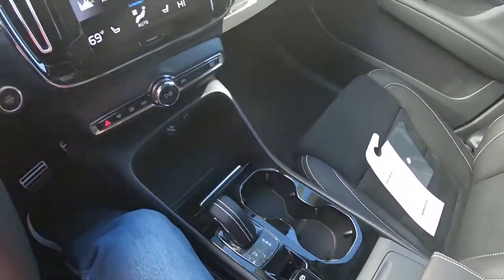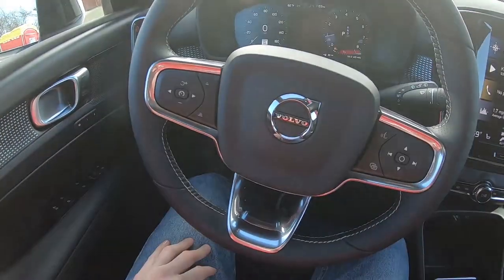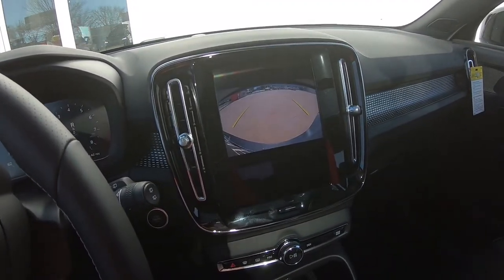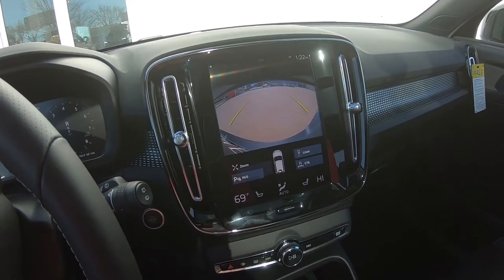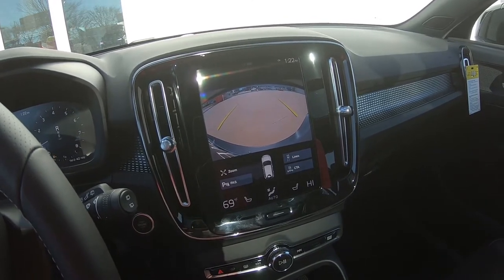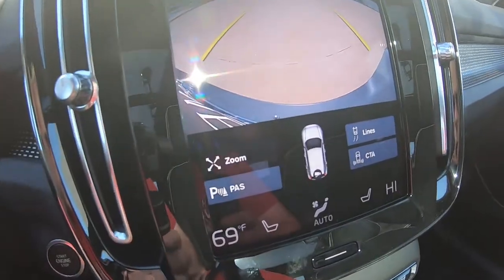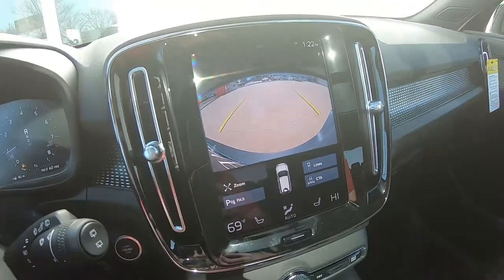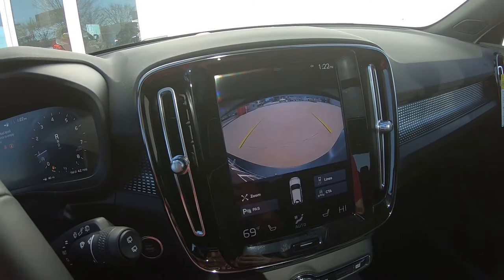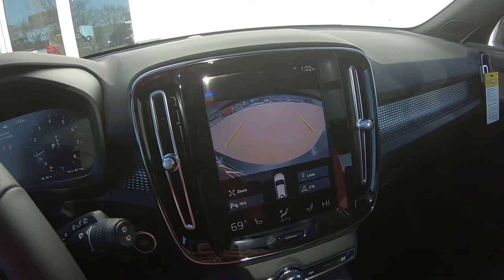Besides taking a look around the interior, you're probably wondering how this model handles on the road — let's get out and find out. But first, one more thing I really like in the XC40 is the backup camera. You can see a lot of different features you can select, and if you need to zoom in on something, you can do that easily — a feature I personally like a lot.